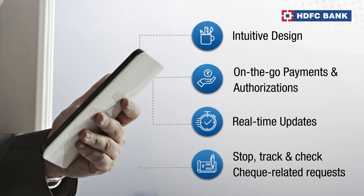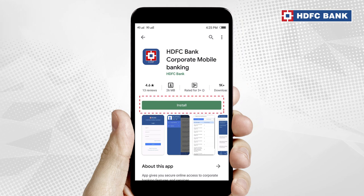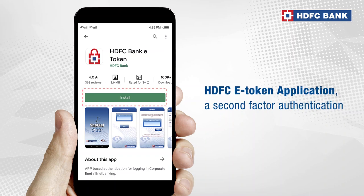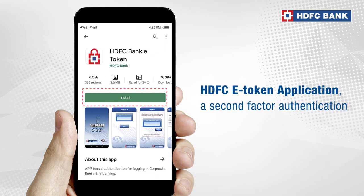Stop, track and check your check-related requests. Excited to get started? Simply download HDFC Bank Corporate Mobile Banking App from the Play Store or the App Store. Then download HDFC eToken application, a second-factor authentication tool for your added security.